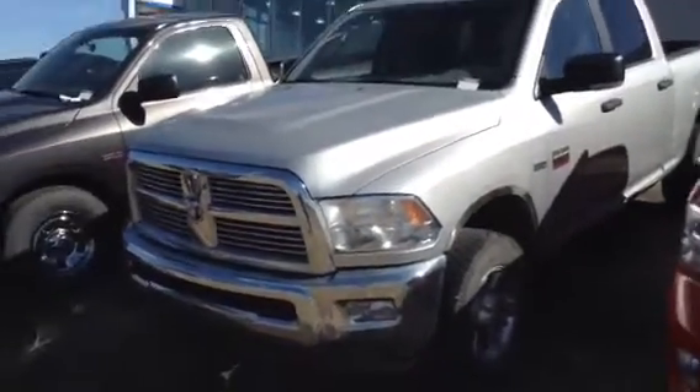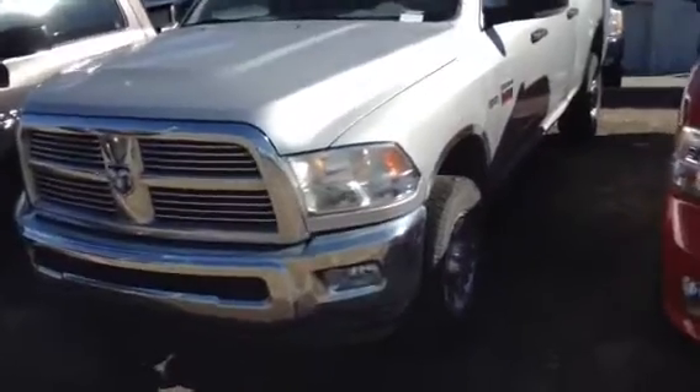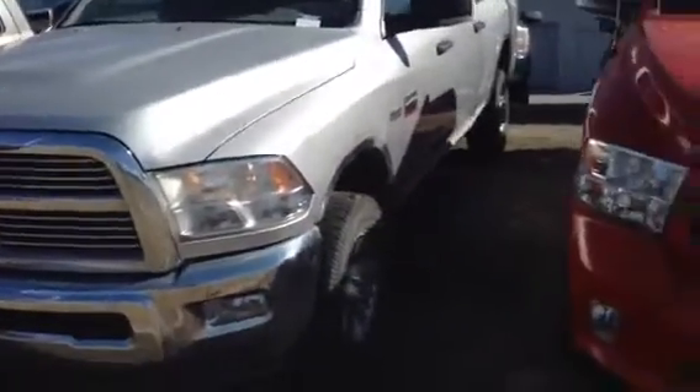Hey Don, it's John again here. Now I have the last of the three trucks you inquired about — it is the 2011 Ram 2500. Now this one is a beauty, it's absolutely gorgeous.